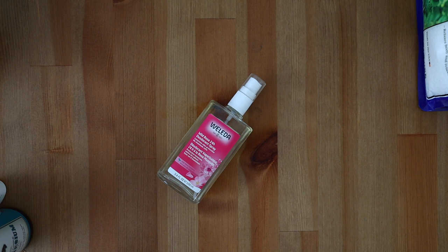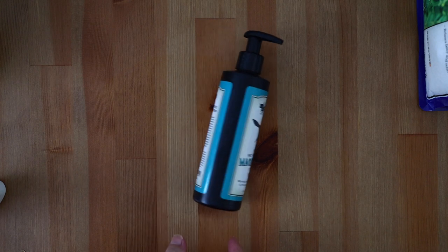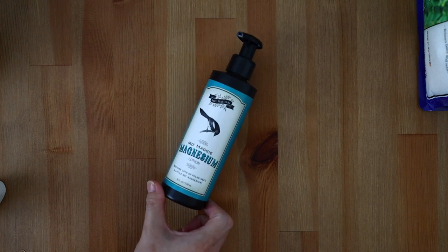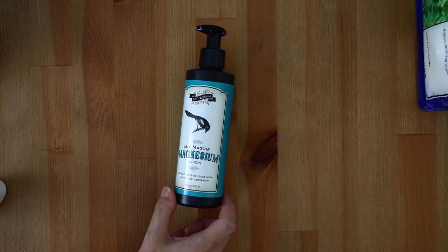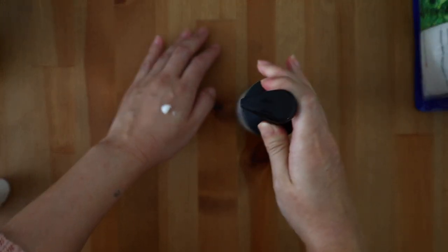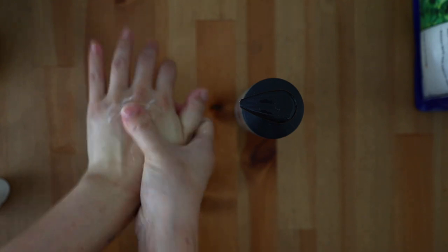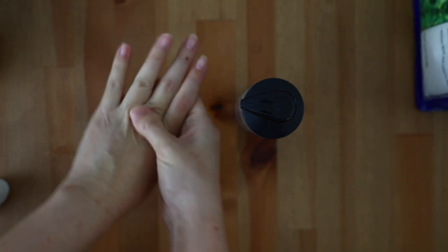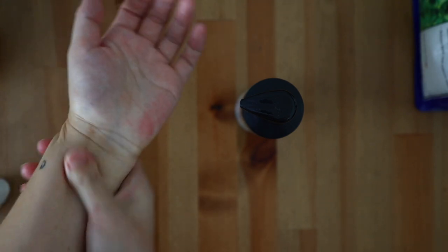One of my favorite discoveries of 2020 was magnesium lotion — more of a product recommendation versus a brand favorite, as I'm not particular to any magnesium lotion brand. I learned about using magnesium lotion for sore muscles and leg cramps this past year, because apparently when you're pregnant you get the worst leg cramps, typically in the middle of the night. My physical therapist recommended massaging magnesium lotion into the areas that you typically cramp up, and this also helps relieve muscle cramps and any muscle aches and pains.